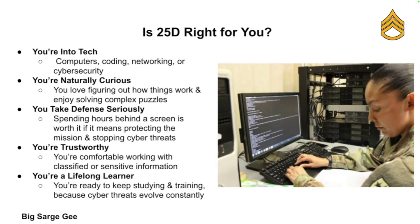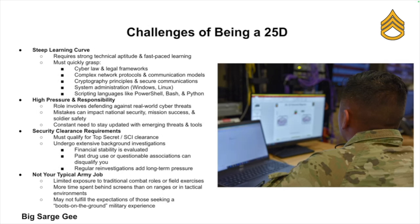So is the 25 Delta MOS right for you? It's not for everyone, but it might be a perfect match if you love computers, coding, or cyber security; you're naturally curious and enjoy solving puzzles; you don't mind spending hours behind the screen if it means protecting the mission; you're comfortable handling sensitive information; and you're willing to continuously learn, because the cyber world never sits still.